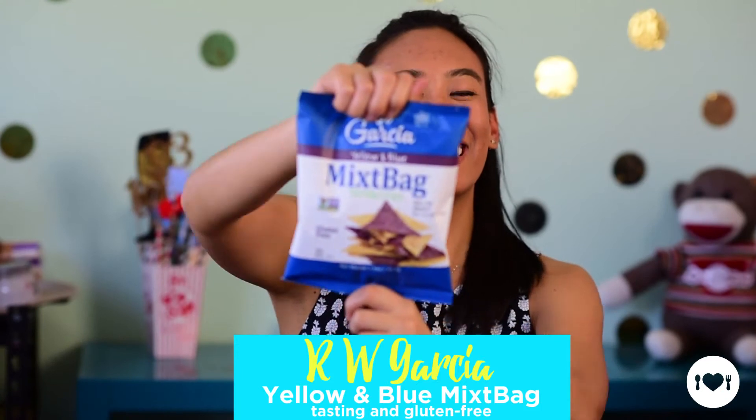Next up, we have R.W. Garcia's Mixed Bag of Yellow and Blue Corn Tortilla Chips. Tasting and gluten-free subscribers, this is coming your way. These chips are made with the highest quality ingredients and are promised to be a healthy, nutritious snack. They're perfect on their own, but you can always pair them with some salsa, guac, or stick them in the oven with some cheese on top. It's my favorite snack this month because it matches my alma mater's colors. Go Bears!